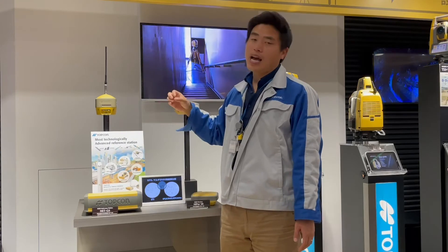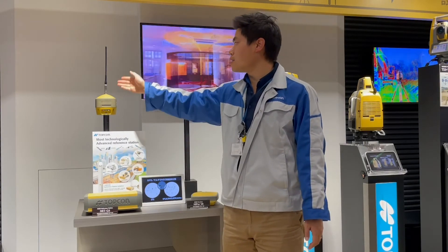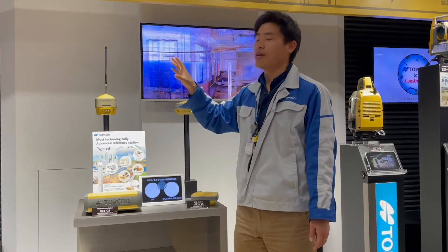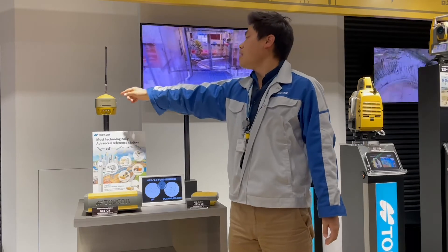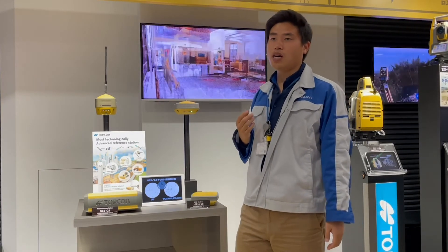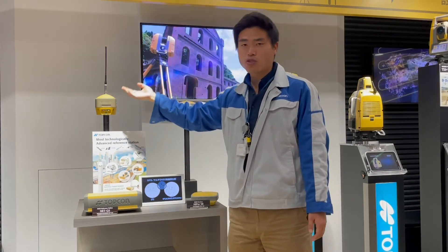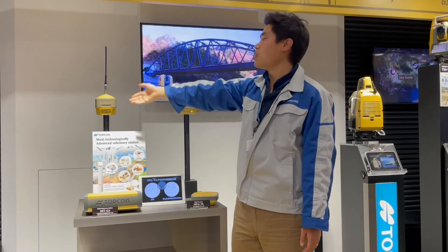This receiver also has a tilt correction function at 15 degrees. It has an internal radio inside, a SIM card module inside, Bluetooth RTK connection — everything is inside. In addition, this receiver is able to connect to an external antenna. Just imagine you'd like to put this GNSS receiver in your office for one month, one year, or two years — you put the receiver inside the office and run an external cable to an antenna outside. We can use it this way as well.